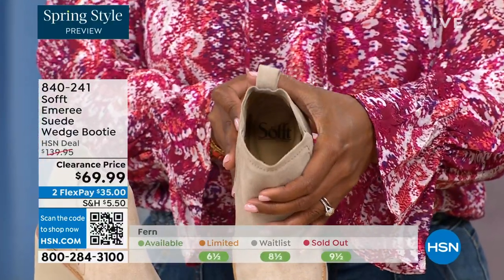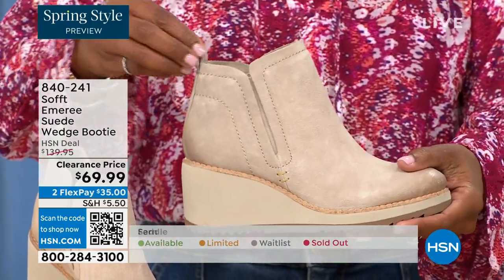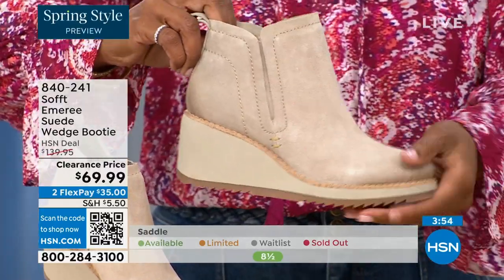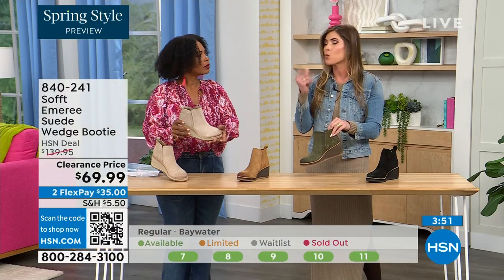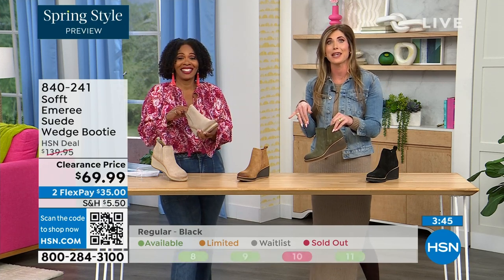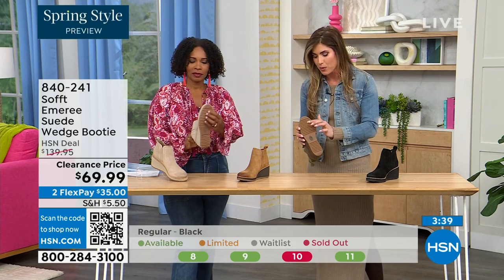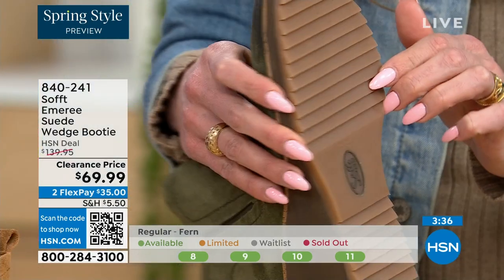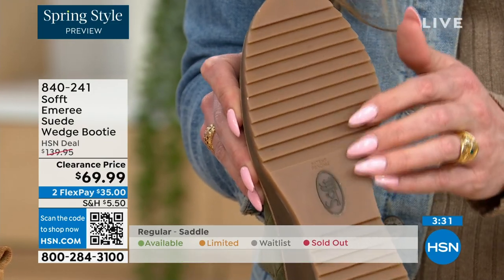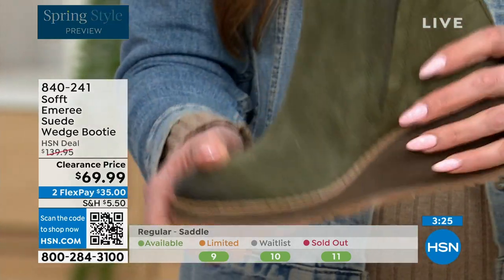Soft has been making shoes since 1929 — it is not our first rodeo. We've really perfected it. We pride ourselves on genuine leather, Italian leather, and genuine suede. The nice thing about this booty is if you're in climates where it's wet or there's snow, or you're looking down a staircase in a sleek place — the traction on the bottom of these is excellent. You can see those teeth in the grips from the side.